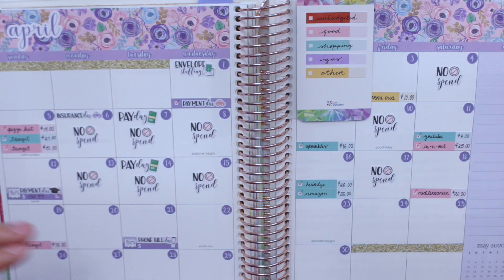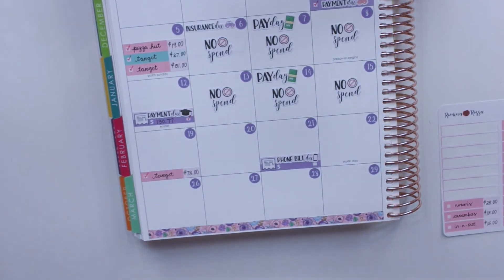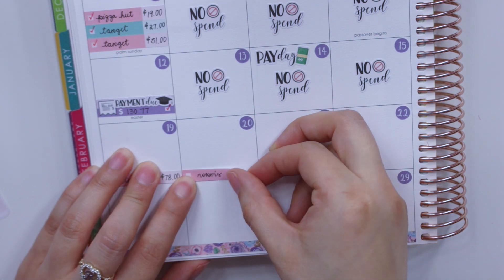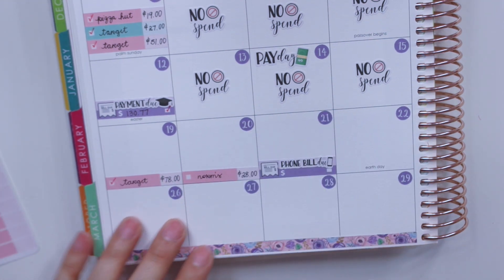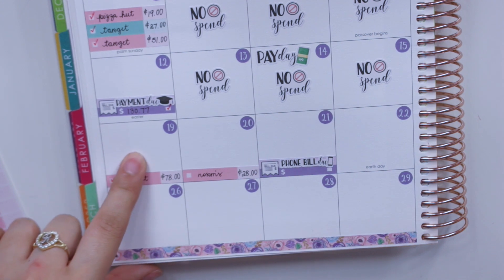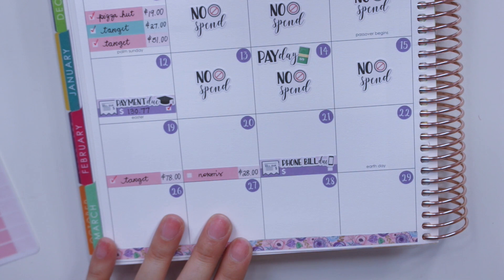The first expense I had was on the 20th for my mom's birthday. I ended up paying for Norms and that came out to $28 — we didn't buy a ton of things. For her birthday cake, I had already counted that for the week prior, and it came out of my birthday sinking fund, so I don't have to worry about that.